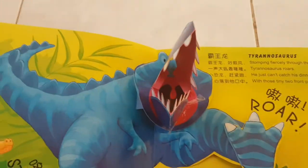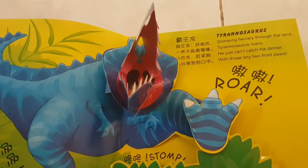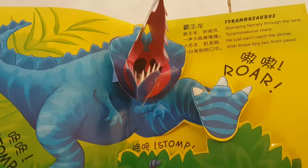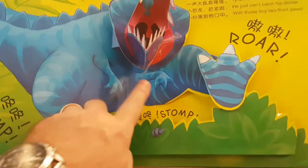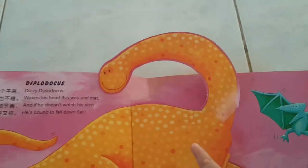Roar! Oh my goodness! Look at this! Roar! What a big mouth! Tyrannosaurus wrecks! Stomping fiercely through the land, Tyrannosaurus roars! He can't catch his dinner with those tiny paws. Stomp, stomp, stomp. Shall we turn the page for the new one? Thank you, my little buddy dinosaur friend.